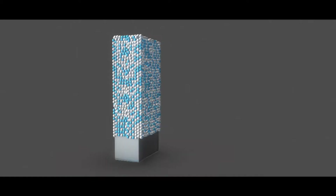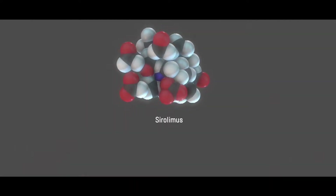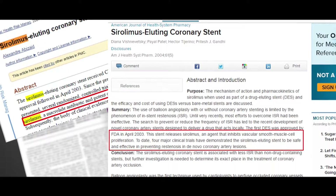DES primarily is a combination of a drug, polymer, and metallic stent platform. Various trials done over the past decade proved that sirolimus and its analogs, also known as limus drugs, have proven to provide efficacy and safety.